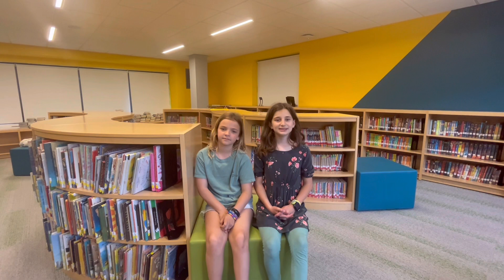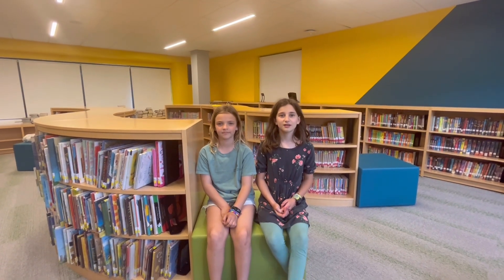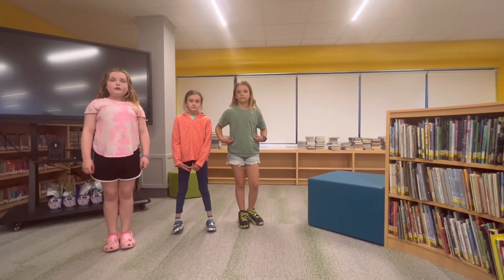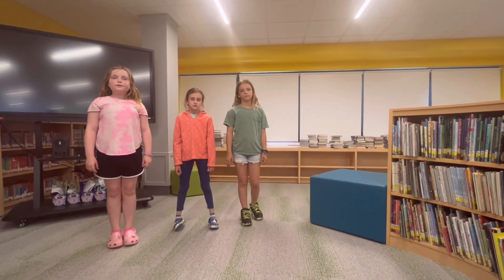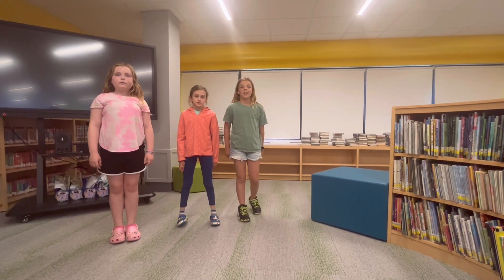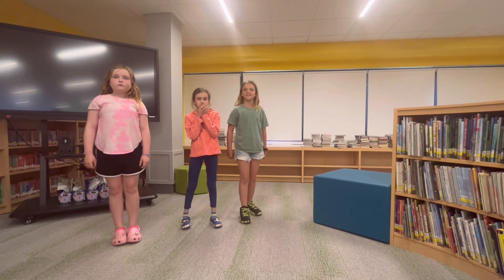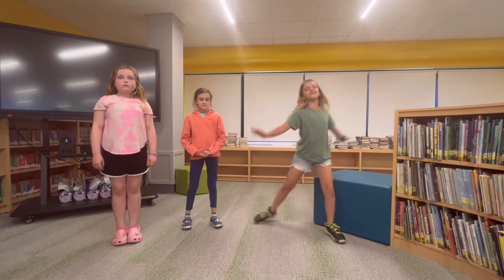I can recommend some to you later, but right now I can't wait to see what the learning spaces look like. Now that you know your way around the shelves, let's look at the spot where we will get to do some learning. This is where we will meet for our lessons. I like that we can choose to sit on the floor or on one of these comfy seats.